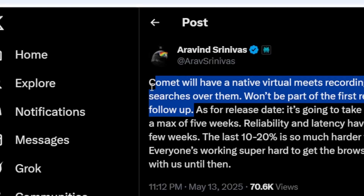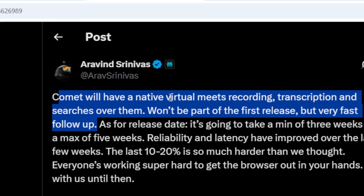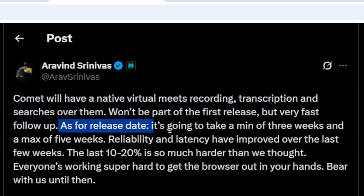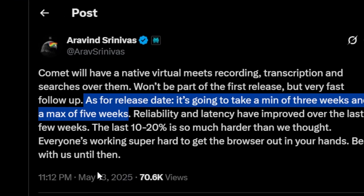So there's going to be a feature for native virtual meeting recording. I believe it means we can use it to record a Zoom meeting or a Google Meet meeting, and then we can have a transcription or a summary over it — that's my speculation at the very least. As for the release date, it is going to take a minimum of three weeks and a maximum of five weeks, so that's when we can expect this browser to be released.